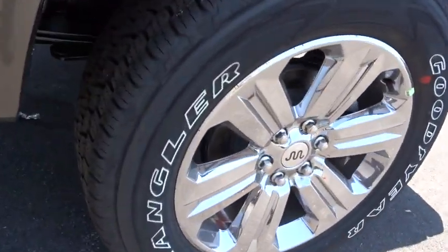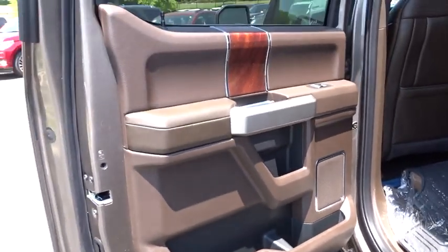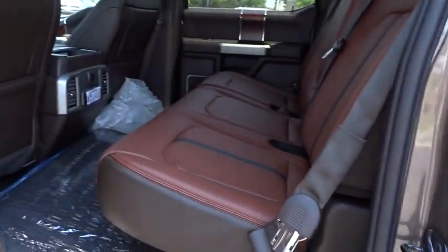Adjustable steering wheel, auto dimming rear view mirror, keyless start, aluminum wheels, four wheel disc brakes, floor mats.